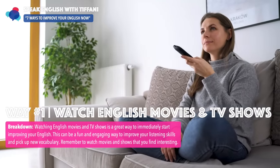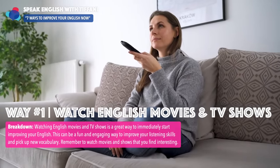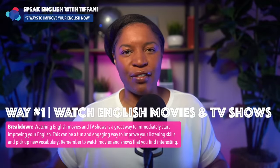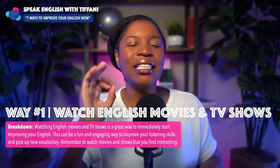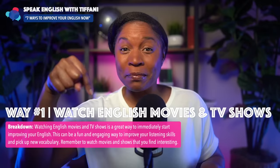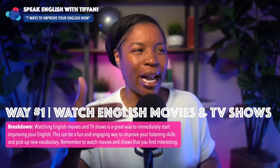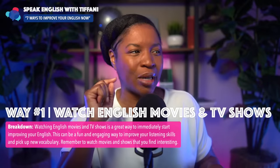Way number one: watch English movies and TV shows. You have to watch English movies and TV shows. Watching English movies and TV shows is a great way to immediately start improving your English. This can be a fun and engaging way to improve your listening skills and pick up new vocabulary.